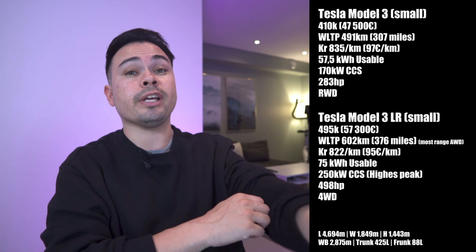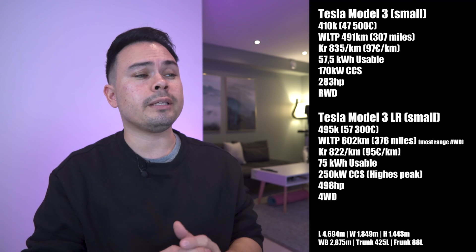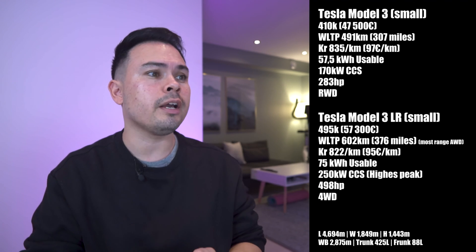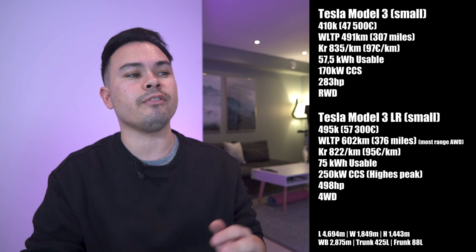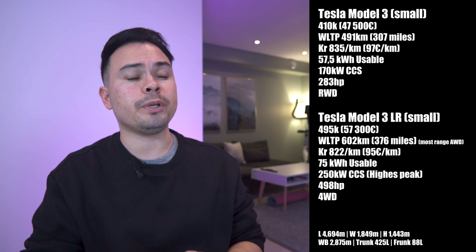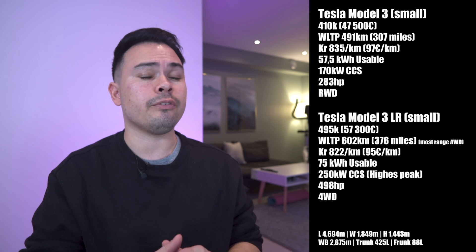We also have the Tesla Model 3 Long Range, starting from 495,000 kroners — that's 57,300 euros. WLTP rates it at 602 kilometers, the most range we're going to get out of an all-wheel-drive car on this list. Price per kilometer is 822 kroners or 95 euros. Net battery capacity is 75 kilowatt hours, peak charging speed of 250 kilowatts — the highest on the list — though it's not the quickest to charge from 10 to 80%. It has 498 horsepower and four-wheel drive.